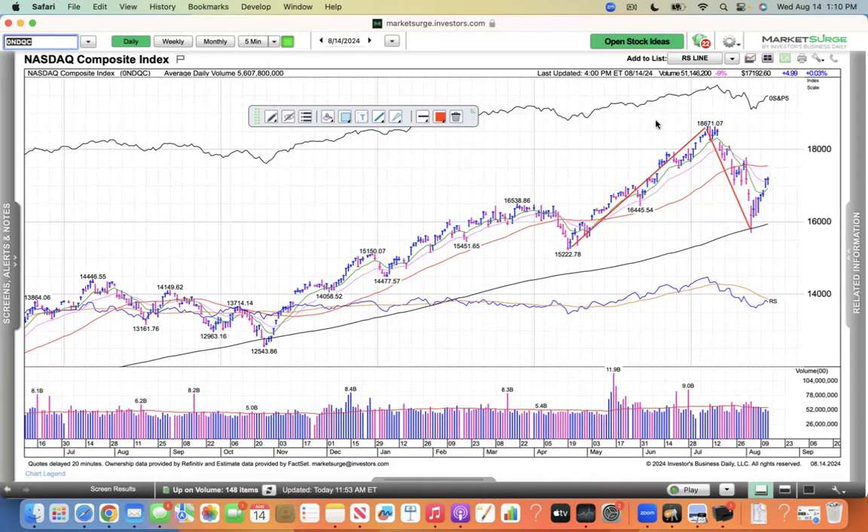We had a follow-through day, but what I need to see are some leaders flashing, and I'm not seeing that, and that's what's concerning me about the move. The NASDAQ looks like it's rebounding nicely, but leaders should be flashing and they should be easy to see. We want to follow the leaders, and there's just not a lot of leadership so far. It's only the second day since the follow-through day, but we need to see some leadership — they should show up pretty quick here, flashing, and it should be easy to see.